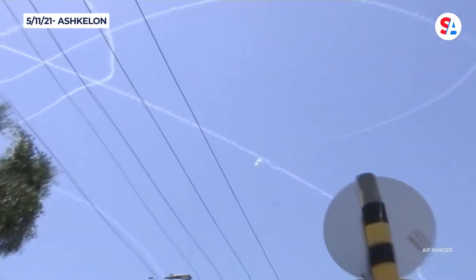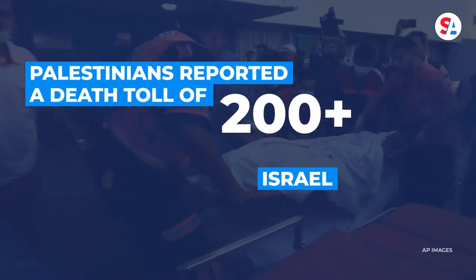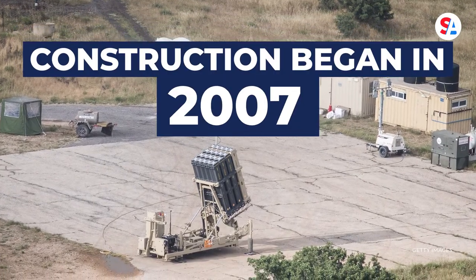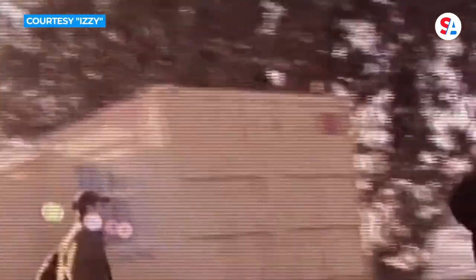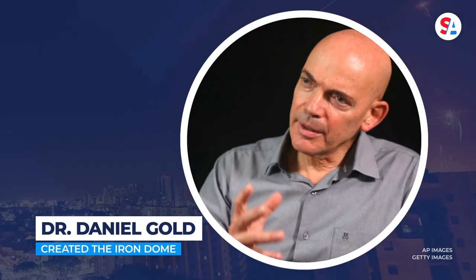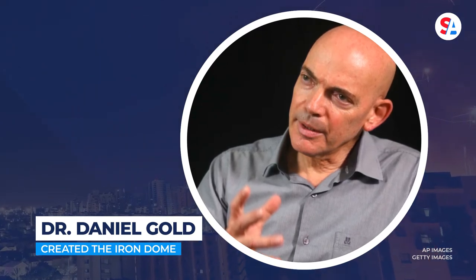In the recent 11-day conflict with Gaza, Palestinians reported a death toll of more than 200, while Israel reported 12. Construction began in 2007 out of necessity, as the small nation was unable to fully defend itself during air raids with neighboring countries and regional militants. Dr. Daniel Gould created the Iron Dome while heading research and development for the Israel Defense Forces.